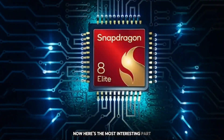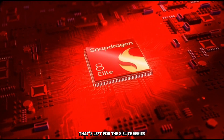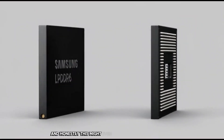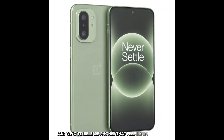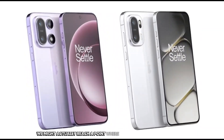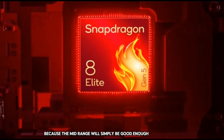The Snapdragon 8 Gen 6 is not trying to beat the top-tier flagship chips — that's left for the 8 Elite series. What it is trying to do is dominate the mid-range and push more users into that price category. This might even push companies like Samsung, Xiaomi, OPPO, and Vivo to release phones that feel ultra-premium without the ultra-premium price. If the performance really matches the hype, we might actually reach a point where paying $1,000 for a smartphone starts to feel unnecessary for most users, because the mid-range will simply be good enough. Or even better.